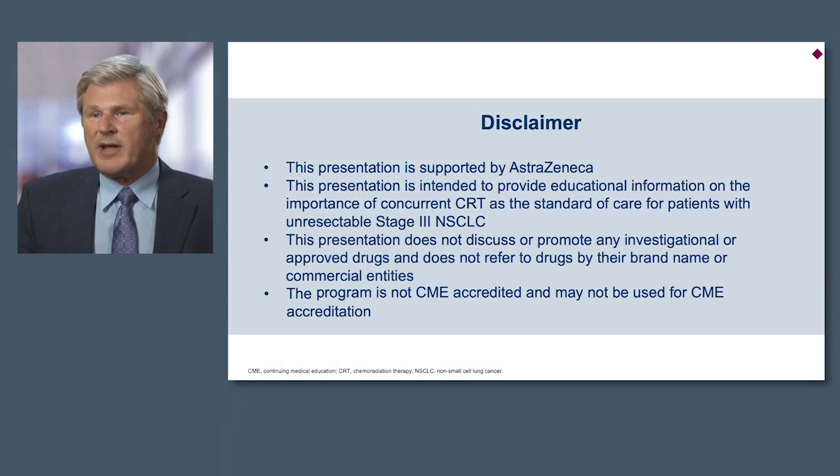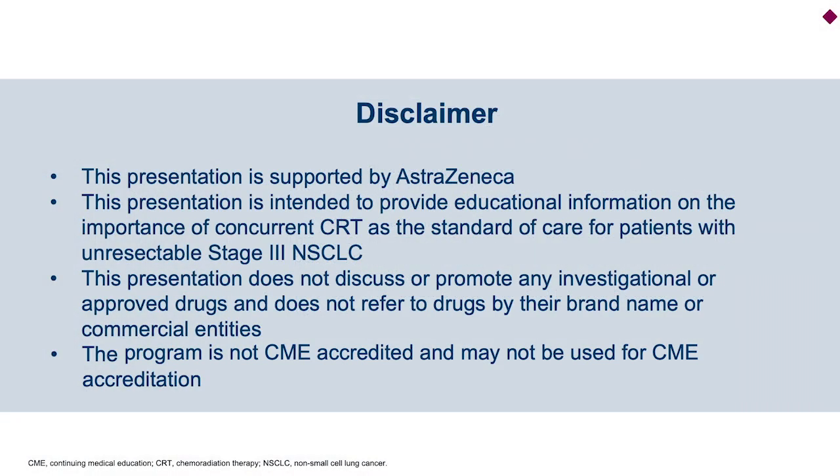This presentation is supported by AstraZeneca and is intended to provide educational information on the importance of concurrent chemoradiotherapy as the standard of care for patients with unresectable stage 3 disease. The presentation does not discuss or promote any investigational or approved drugs and does not refer to drugs by their brand name or commercial entities. The program is not a CME program.